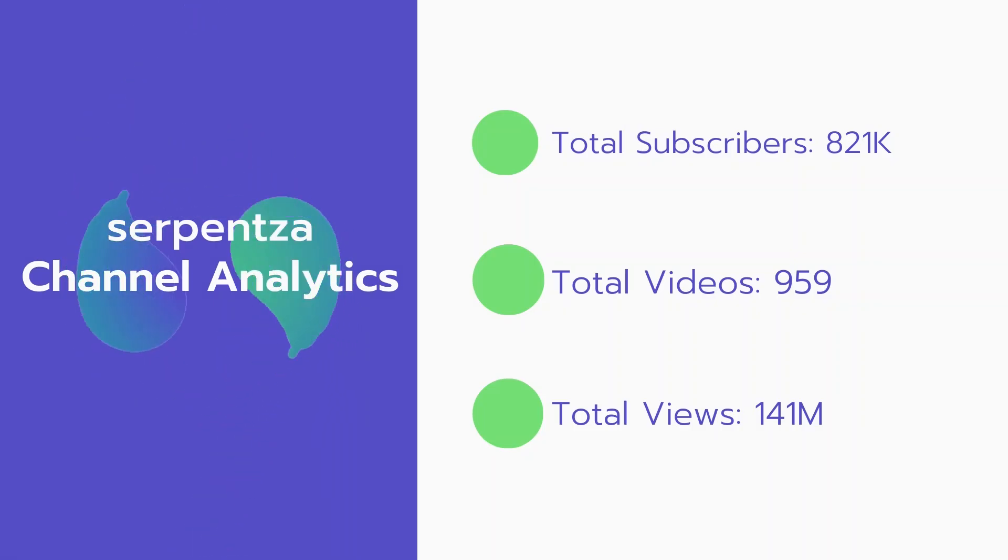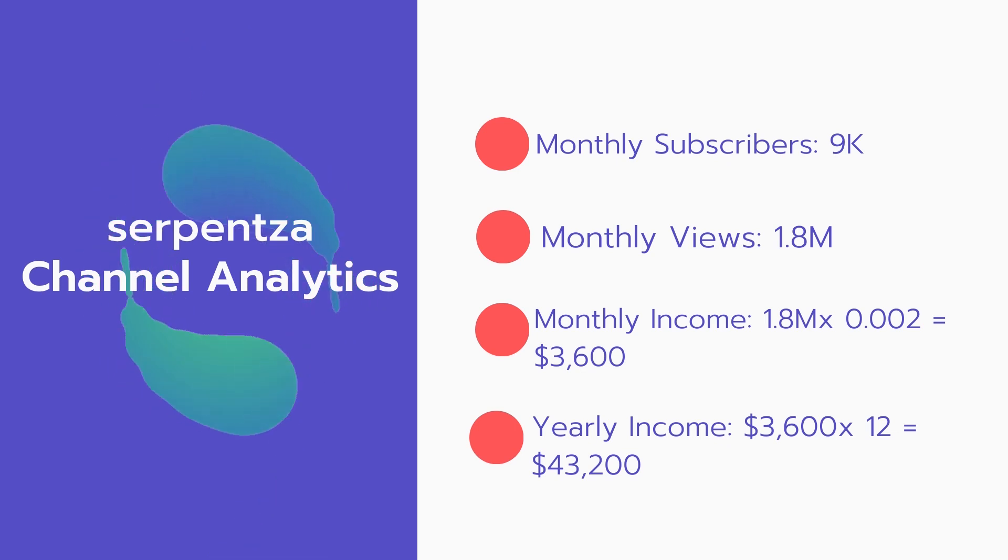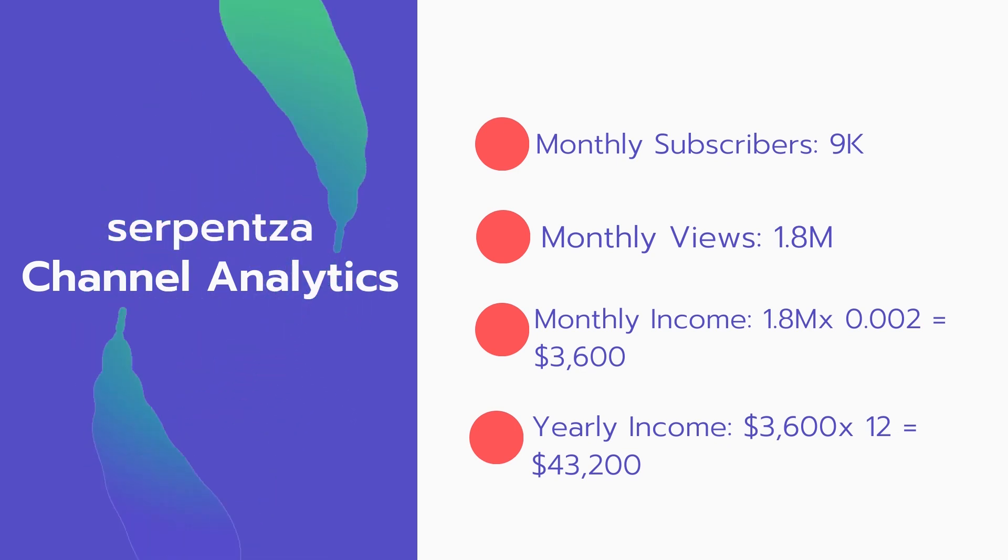Now let's go over Serpensa's channel analytics. Total subscribers: 821,000. Total videos: 959 videos. Total views: 141 million. For the monthly subscribers, that's 9,000 subscribers every month, and monthly views are 1.8 million.